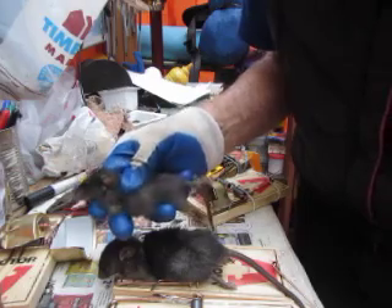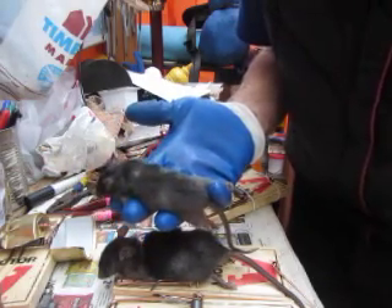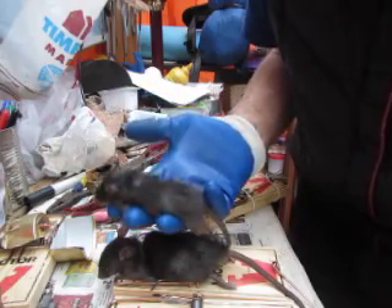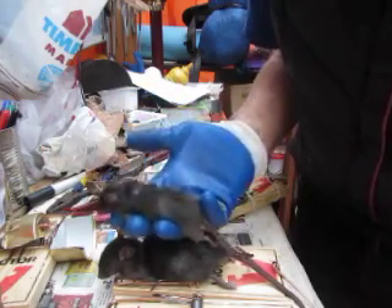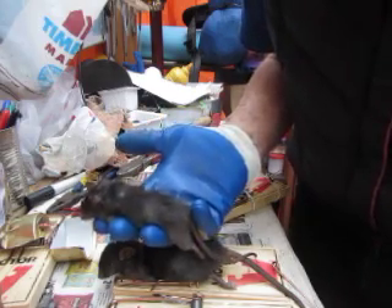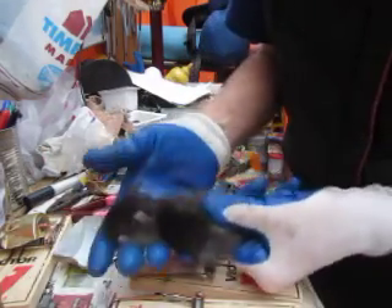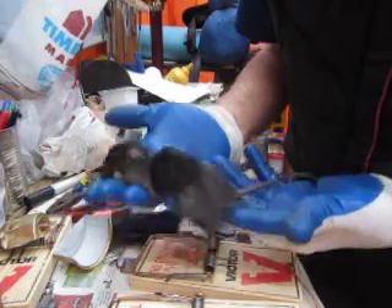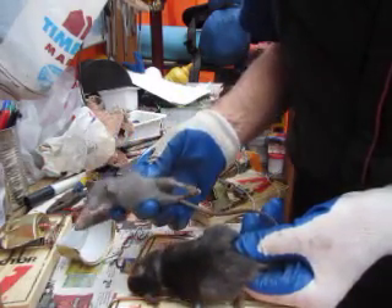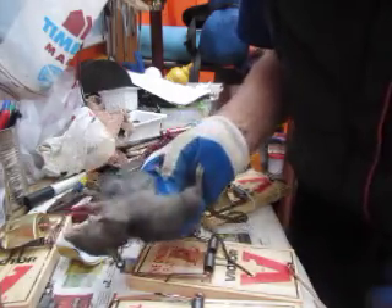Virtually every time I catch a rat this size or smaller, from many, many experiences, I know I'm going to catch between three and twelve more rats within a few meters of that trap. So what I do is I bring more traps in and I clean them right out, because they're not going to go anywhere far from that nest until they get to at least that size, maybe even bigger. They stick close to the nest while they're little, unless you disturb the nest or rip it up.